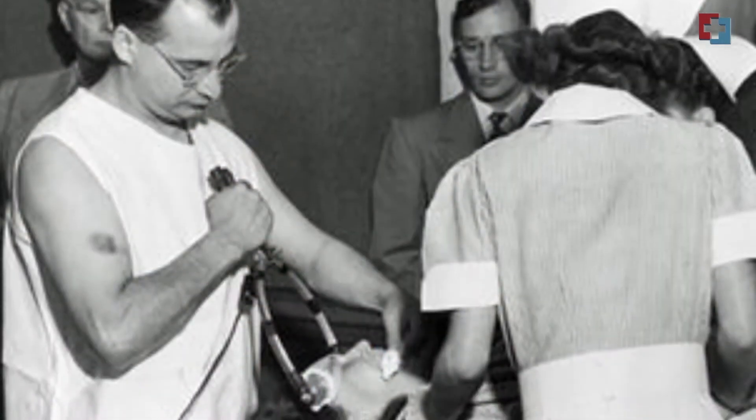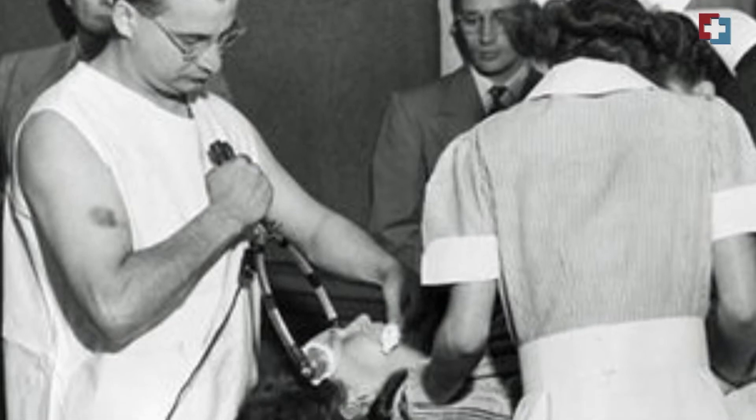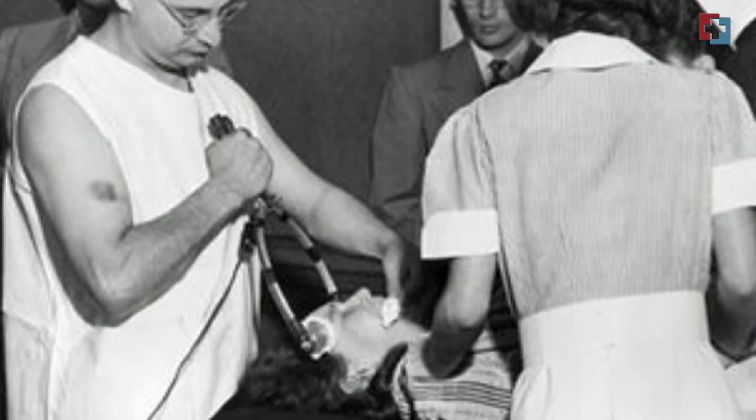The ECT done before was performed without any anesthesia, meaning a patient could almost break their limbs or have seizures that made them bite their tongue. But now, the good thing about modern ECT is that it uses general anesthesia, which calms the patient and relaxes the muscles, so the patient is generally unconscious throughout.